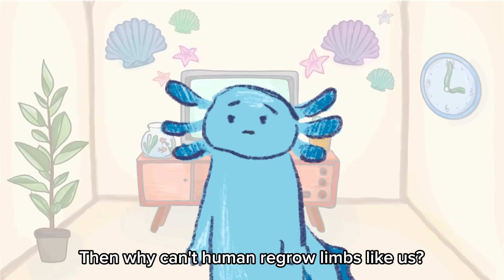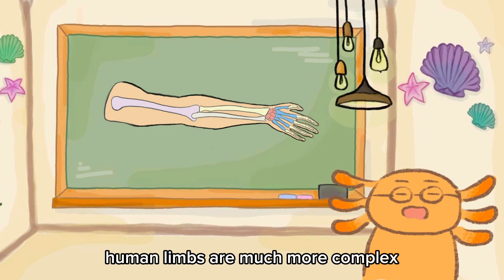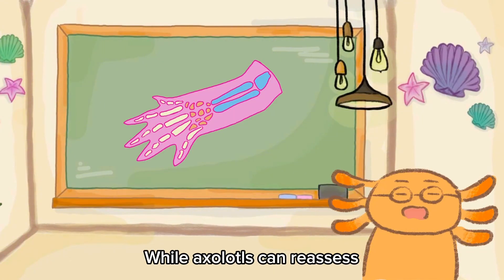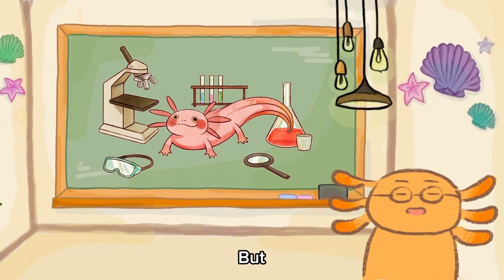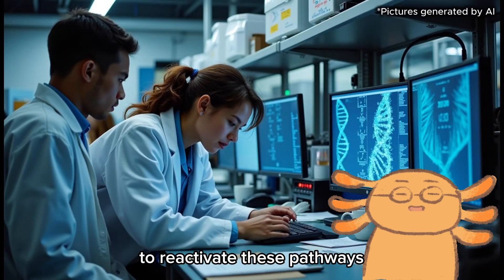Then why can't humans regrow limbs like us? Well, human limbs are much more complex. Their cells prioritize rapid wound healing over regeneration — good for quick survival, bad for regrowth. While axolotls can reactivate developmental programs by activating gene networks and retinoic acid pathways to regenerate, humans tend to scar instead. But scientists are now using axolotl DNA to reactivate these pathways.